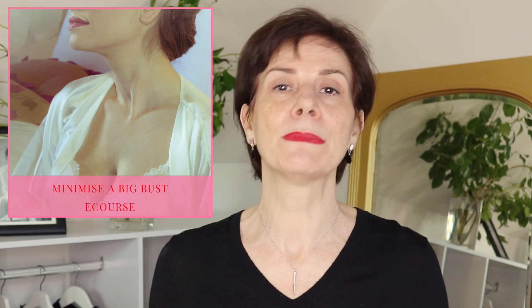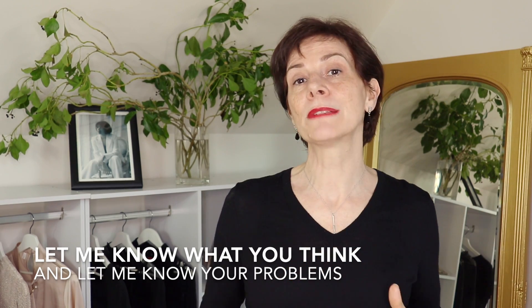These two techniques are two of the many that I teach in my upcoming e-course on how to visually minimize a large bust. Please let us know in the comments if you found these techniques inspiring and helpful, and whether you were making style mistakes doing the opposite. Thank you very much for watching, liking, and sharing — I'll see you in my next video. Au revoir!